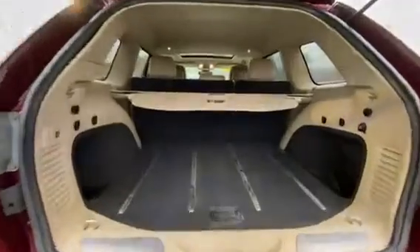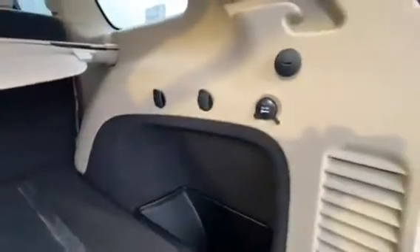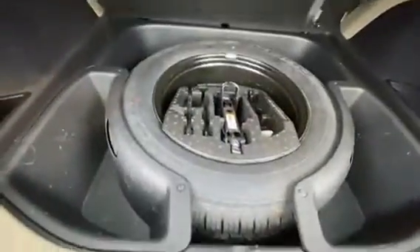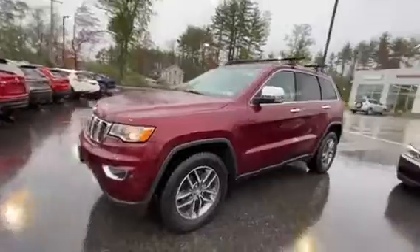And all the way in the back, some grocery bag holders, privacy cargo net, more power outlets, and your spare tire. This one also has the power tailgate. Again, this is a 2017 Grand Cherokee Limited — great condition inside and out.